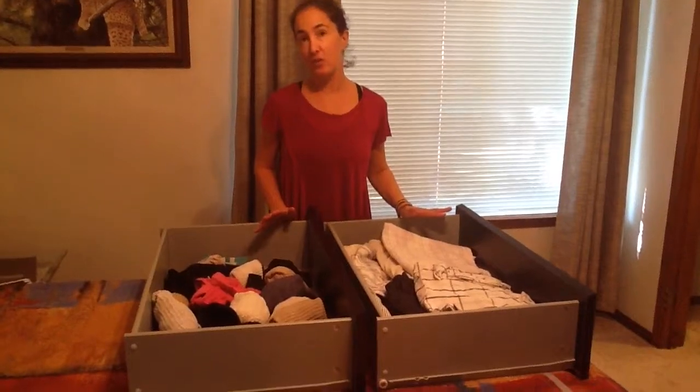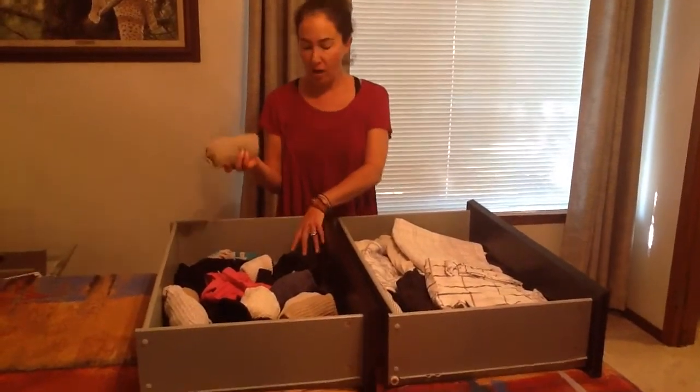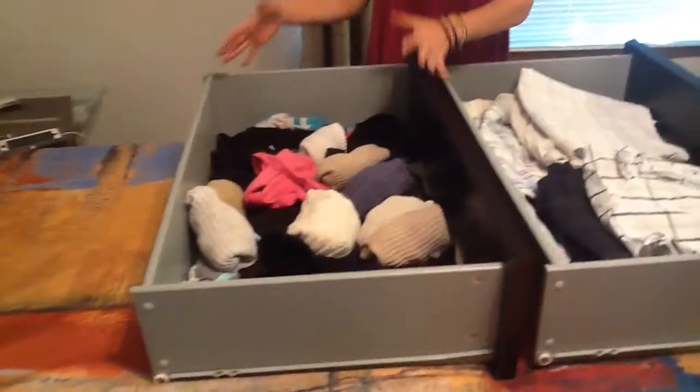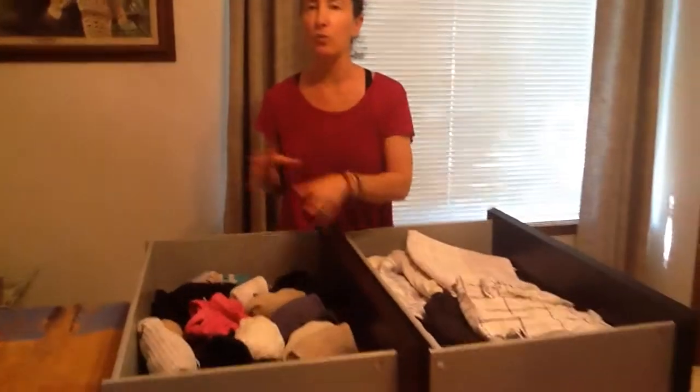So drawers, I feel very strongly, are for things that you dump — socks, underwear, workout clothes — things that don't need to be folded nicely and you can just rummage through.